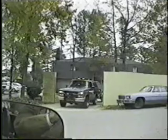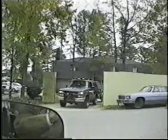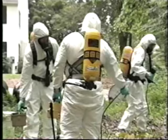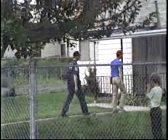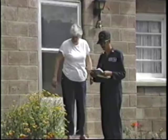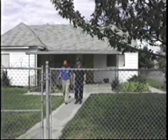At this point in the process, we've identified a potential problem and the state and EPA will begin working together to further characterize the problem. We'll send technical experts to the site to test the soil, water, and the air to get a better idea of the hazardous waste that are present at the site. Sometimes they will interview nearby residents to compile a history of the site, and they use this information to determine how serious the risks may be.